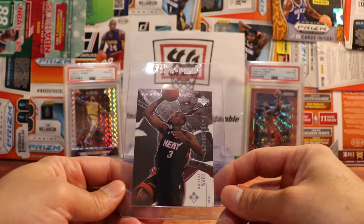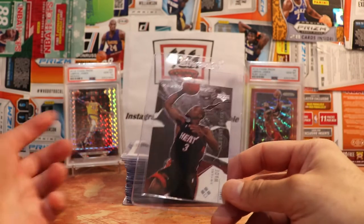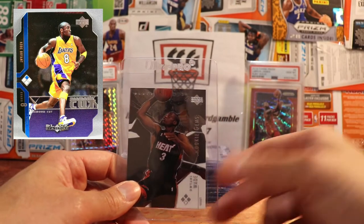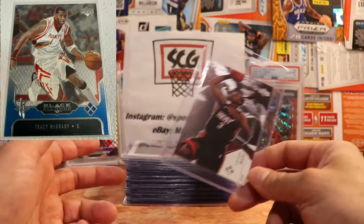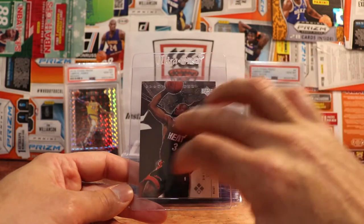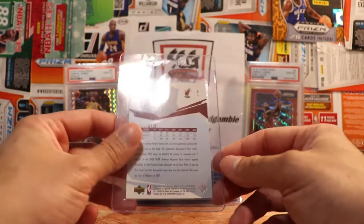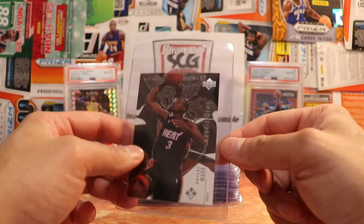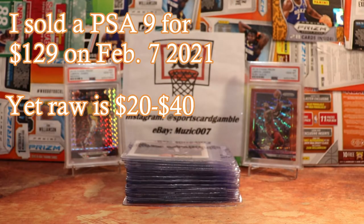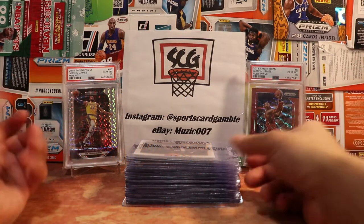Here is a rookie card of Dwyane Wade — this is the Upper Deck Black Diamond. I feel like this set is just totally slept on. I bought a full set of the die cuts from 2004-05 and also a set of the quadruple diamonds from that year. I was really just trying to get the Jordan, the LeBron, and the Kobe out of those. I do have a PSA 9 and a BGS 9.5 of this already graded. This one will probably get a nine. You can still get these pretty cheap raw — it's only about a $20 card and I'd say that's a pretty good pickup for a Dwyane Wade rookie. You don't see a lot of that product honestly.